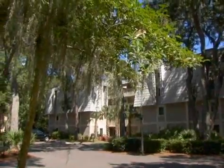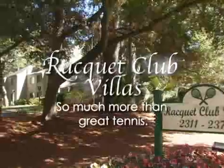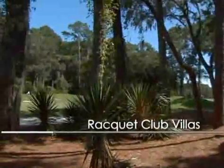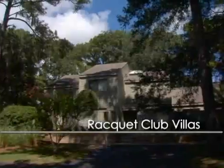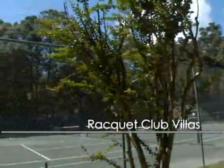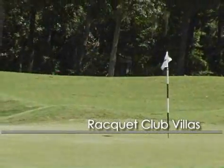Step out your front door and onto the tennis court as a guest at Racket Club Villas in Sea Pines Plantation on Hilton Head Island. Enjoy beautiful golf course views from your cozy yet spacious villa. The well-maintained tennis courts will entice you to play a match or two. Relax on your balcony and watch the golfers, or join in yourself.